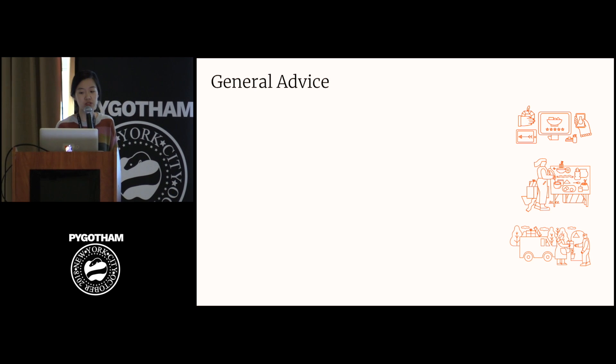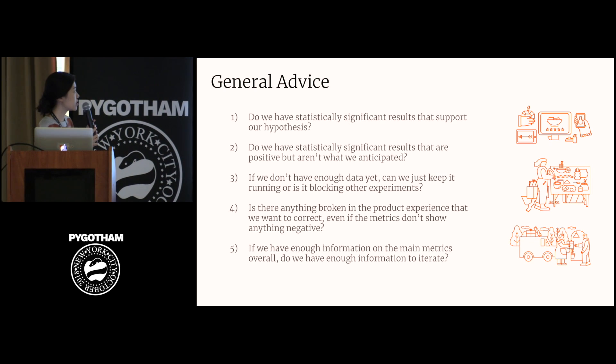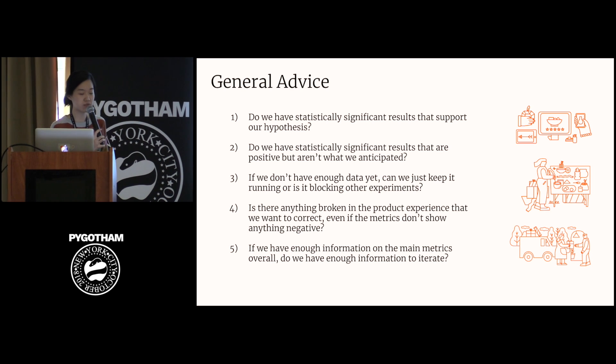Even after making those user interface changes, making a decision on when to stop an experiment and whether or not to launch it is not always simple. Here is some advice we generally give to our stakeholders: think about whether you have statistically significant results that support your hypothesis or are not what you anticipated. If you don't have enough data yet, can you keep the experiment running, or is it blocking other experiments? Even if the metrics don't show anything negative, is there anything broken in the product experience being tested? And if we have enough information on the main metrics, do we have enough to iterate? For example, if we want to look at impact on a particular segment — which could be 50% of the traffic — we will need to run the experiment twice as long.